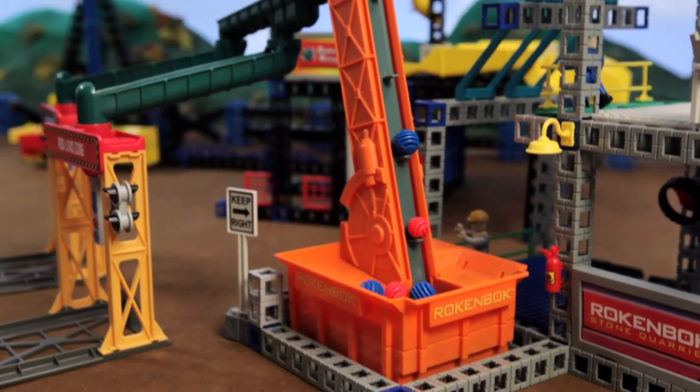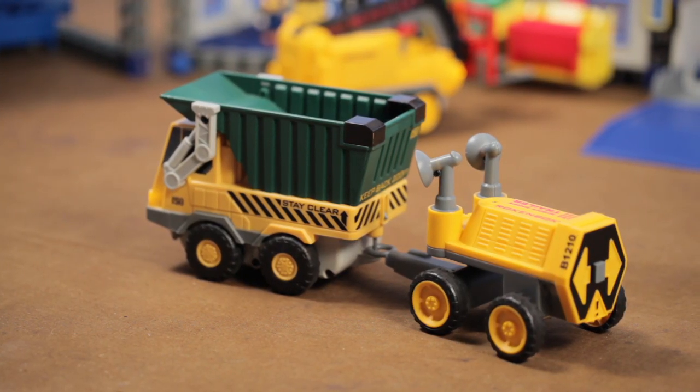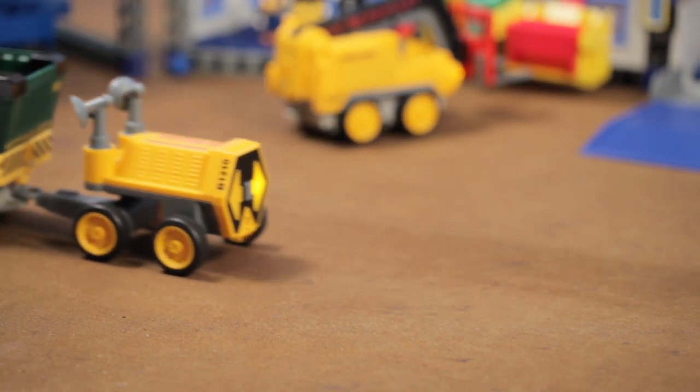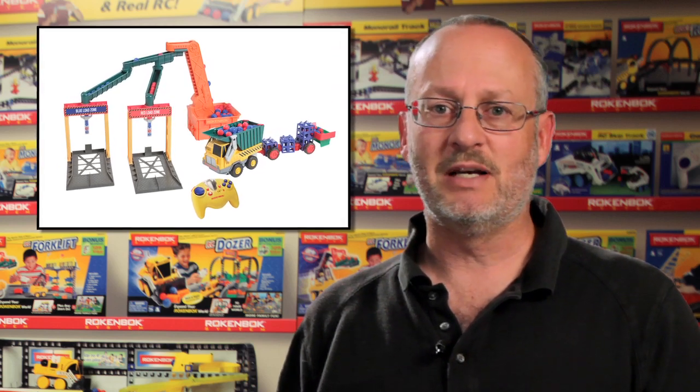The dump truck has a giant cargo bed, and other features include a horn, a siren, and a trailer hitch. The Rockenbach dump truck is found in the Get Rocken Young Builders Action Set and can also be purchased separately.